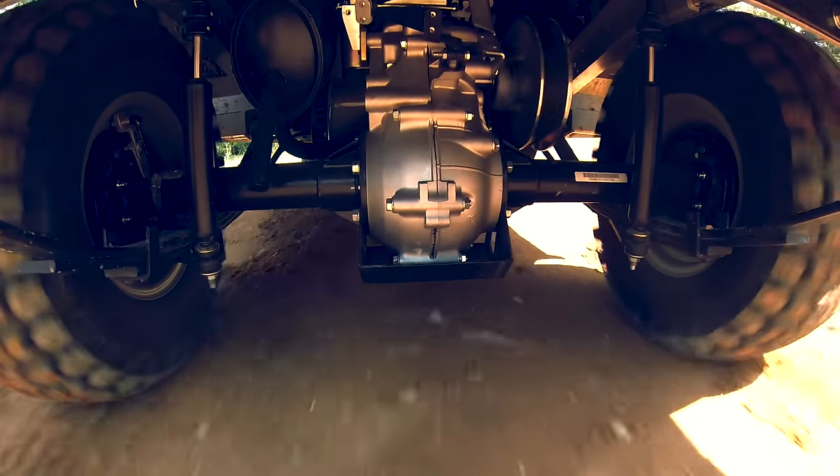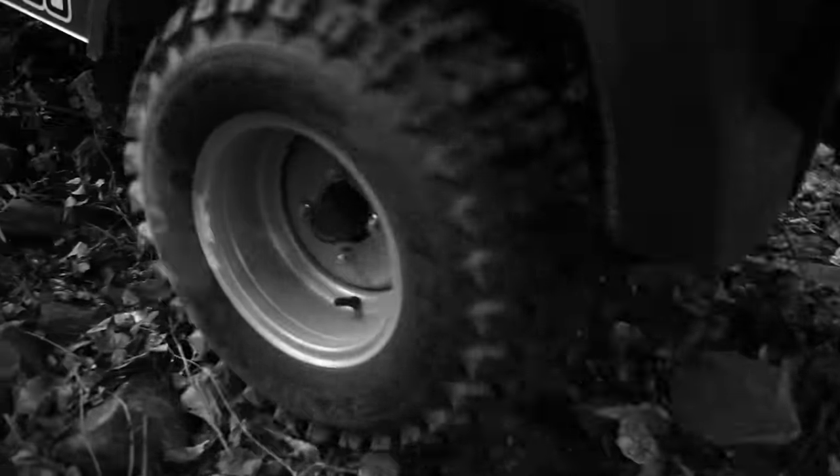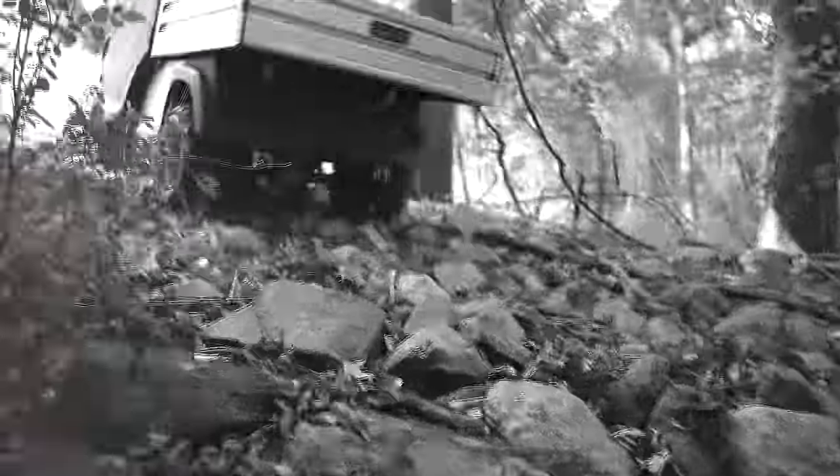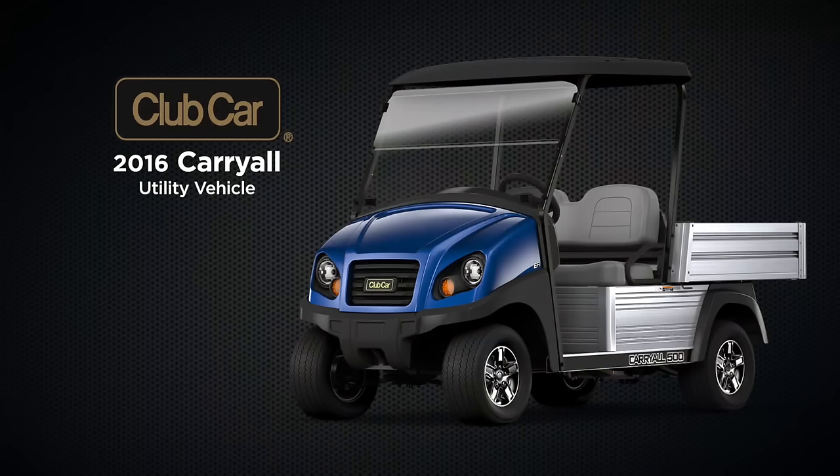With our customers' input, we've engineered a utility vehicle that can replace expensive pickup trucks — a vehicle you have to drive to believe. Schedule a demo now and experience the Carry-All difference.